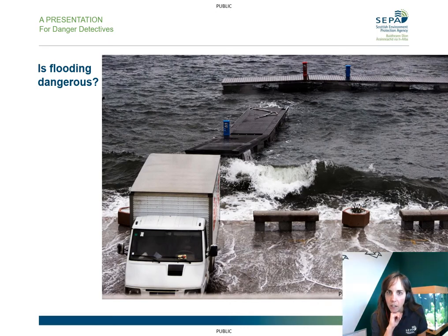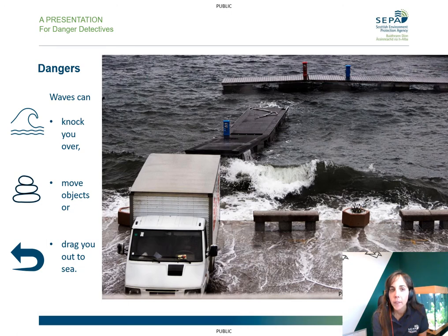Now let's have a look at this picture. Can we identify any dangers here? This picture shows some flooding at the coast. The waves are particularly dangerous — they might knock you over and they can even drag you back out to sea as the water flows back. The waves can also pick up rocks and stones and throw them onto the shoreline, or they might move cars and benches that could knock you over. So again, the best thing to do is to stay safe, stay away.